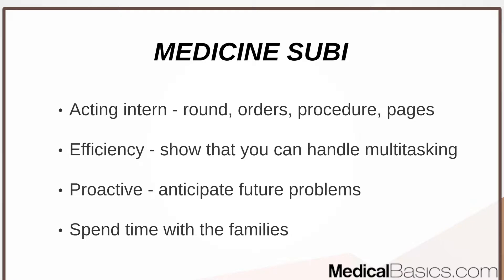I personally did a few sub-Is. I did a medicine sub-I because it was required, a surgical sub-I because that's what I'm planning to go into, and some other sub-Is for requirements like ER and ICU. I'm going to compare between a medicine and surgical sub-I to give you some perspective.